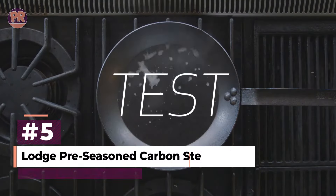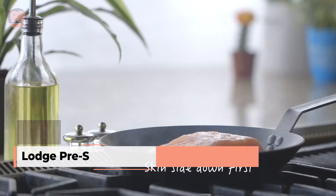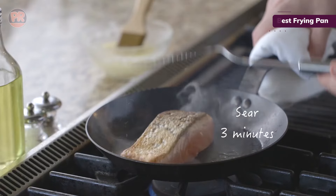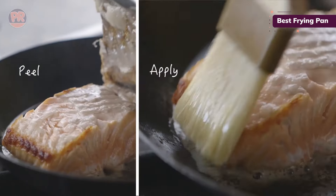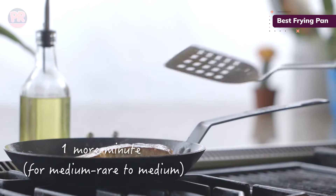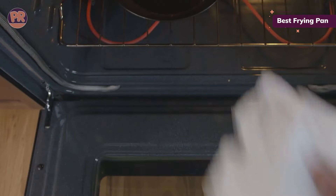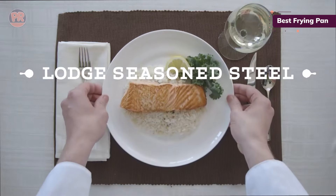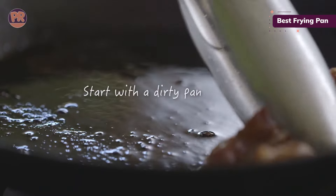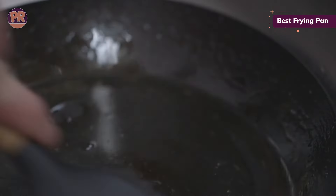At number 5, we have the Lodge Pre-Seasoned Carbon Steel Skillet. Lodge is well-known for its cast-iron cookware, but their pre-seasoned carbon steel skillet is another winner. Just like their cast-iron pans, this skillet comes pre-seasoned so you can start cooking right away. Additional seasoning over time only improves its non-stick properties and rust resistance. Available in 8, 10, and 12 inch sizes, this skillet is also broiler-safe, adding to its versatility. We were impressed by how quickly it heats up and how responsive it is to heat adjustments. The only downside is that the handle gets hot during extended cooking, so keep an oven mitt nearby. The design is utilitarian and rustic, which might not appeal to everyone, but the performance speaks for itself.